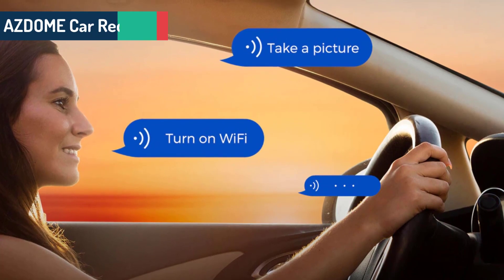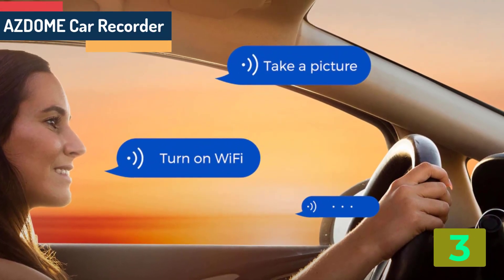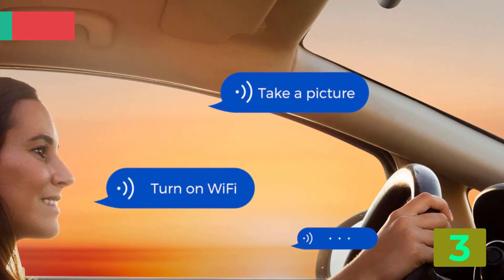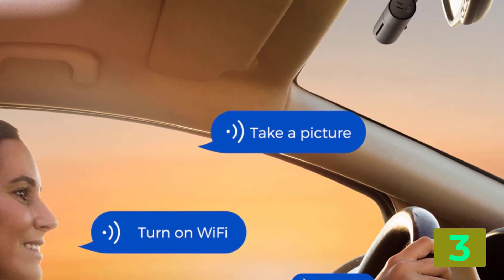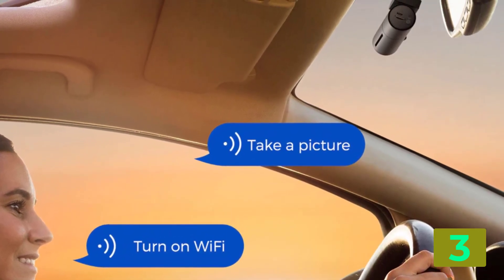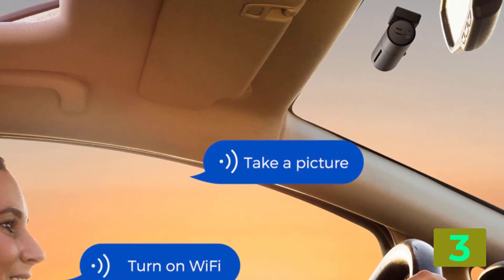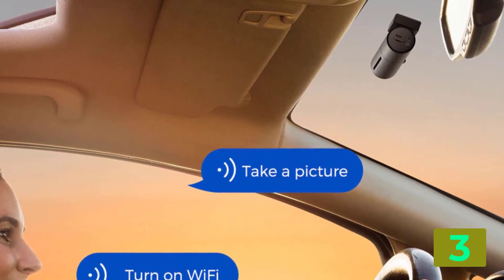As item number three we've selected the Asdome car recorder. Specifications: Brand name, Asdome. Chipset manufacturer, Novatec. Frames per second, 30. View angle, 150 to 160 degrees. Camera resolution, 3840 by 2160.